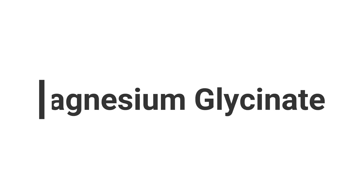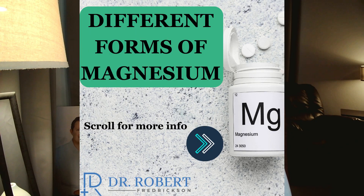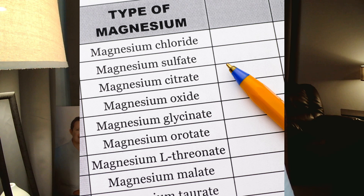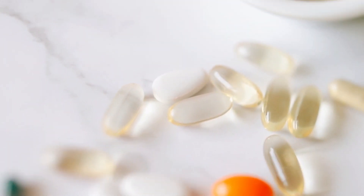Today we're going to talk about magnesium glycinate — also known as magnesium bisglycinate — a very popular form of magnesium that is well tolerated and beneficial for many different reasons. With that said, not all supplements are created equal, so I'm also going to talk about the ins and outs of what to look for in magnesium glycinate and why some raw materials are better than others.